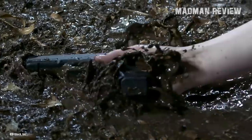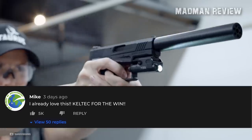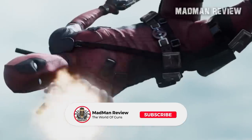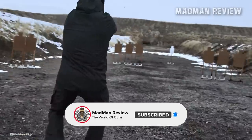And that's all I have for you in this video. If you want me to do more of these types of content, let me know by commenting down below. Please like, share, subscribe, and click on that little bell icon so you don't miss out on any of our future videos. This is Mike again with Madman Review, signing off.